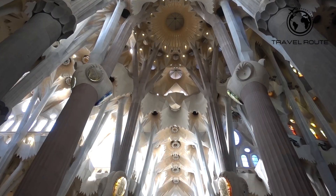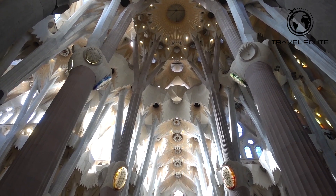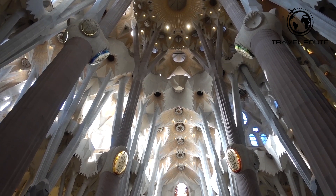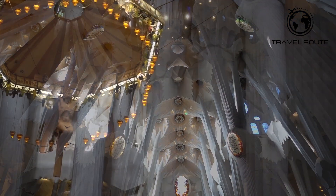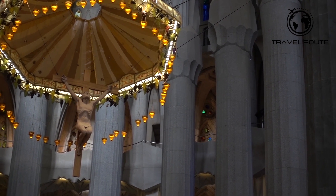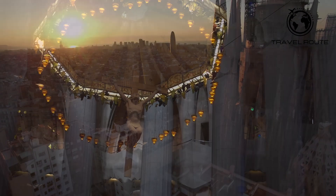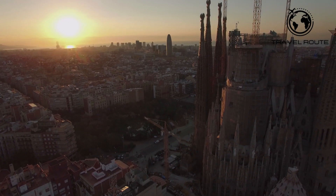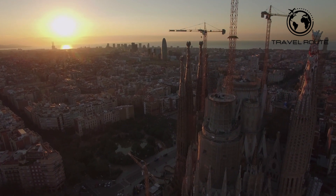One of the most breathtaking aspects of the Sagrada Família is the interior. Gaudí's use of light and color creates a truly magical atmosphere, with light filtering through stained glass windows in a kaleidoscope of colors. The basilica's soaring columns resemble trees, and its ceiling is designed to look like a canopy of leaves. Overall, the Sagrada Família is a must-see attraction, with its unique architecture, stunning interior, and fascinating history making it one of the most impressive landmarks in the world.